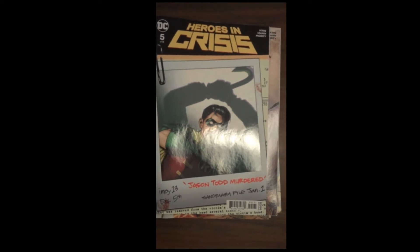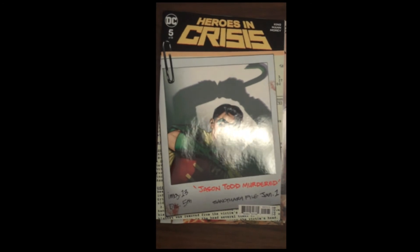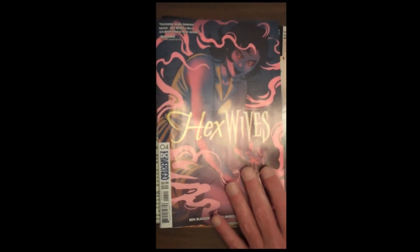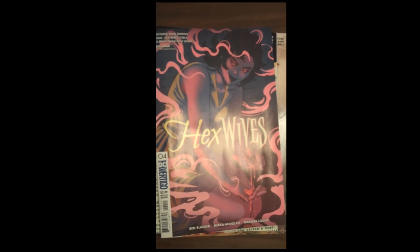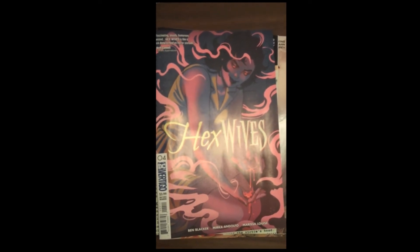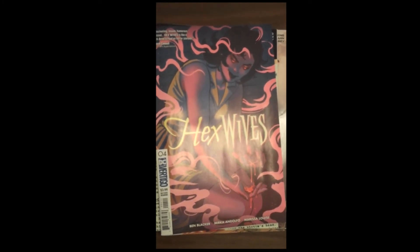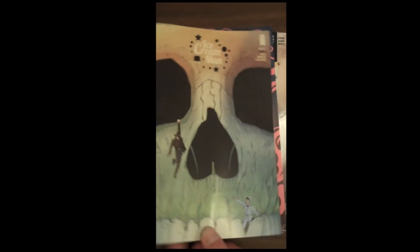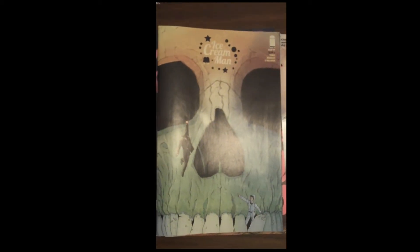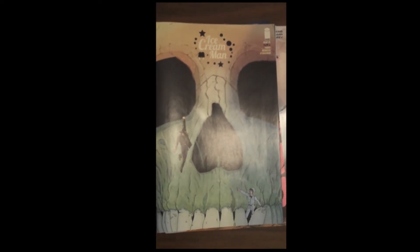Next up from DC Vertigo — where DC puts some of their more adult-themed stuff — no exception to that rule is issue 4 of Hex Wives. Really rounding out to be a pretty interesting and enjoyable story. If you haven't jumped on that, you've still got time — it's only issue 4. Then from Image, those of us that have been reading this have loved it: The Ice Cream Man, issue 9. Really, really cool — great story.